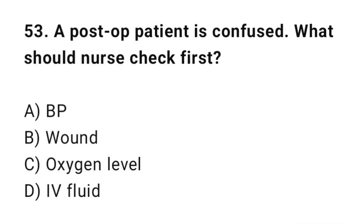Q53: A post-operative patient has just returned. What should the nurse check first? The correct answer is C: Oxygen level.